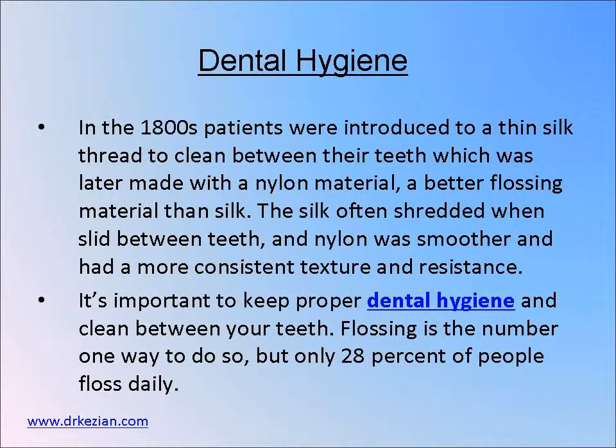It's important to keep proper dental hygiene and clean between your teeth. Flossing is the number one way to do so.